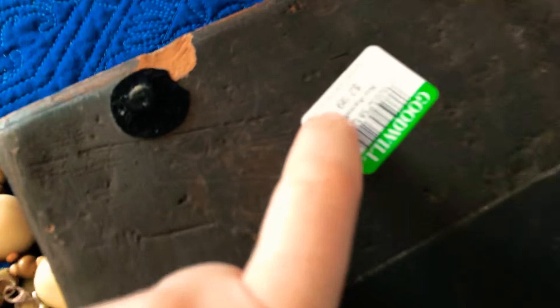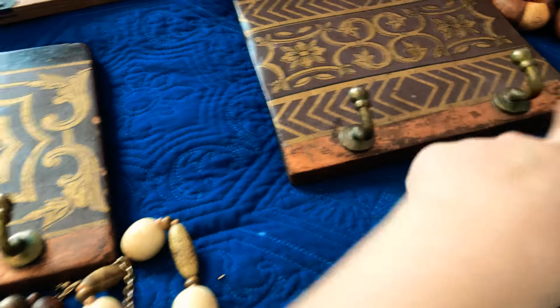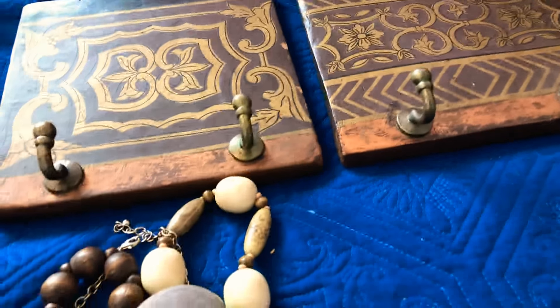These two are heavy — they're like a plaster situation. They were $2.99, not super cheap for my taste, but I thought these hooks were so pretty. I'm thinking jewelry hangers for these. And speaking of jewelry, I did buy some jewelry.